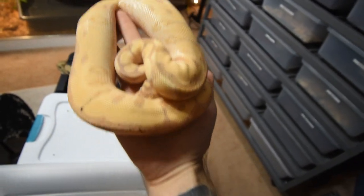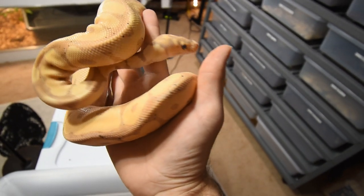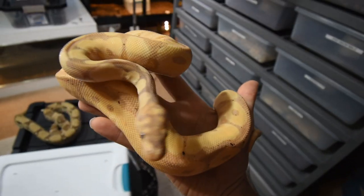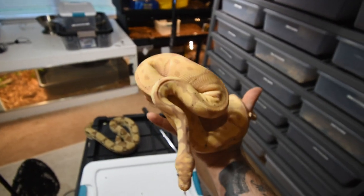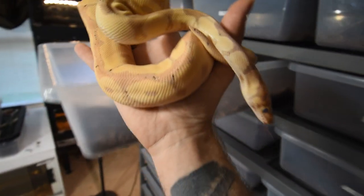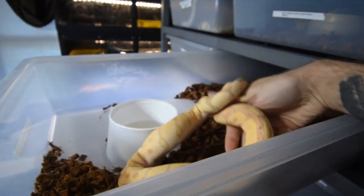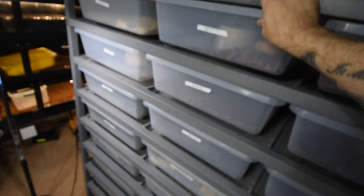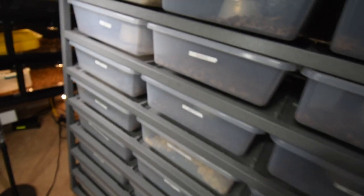This guy is in shed and getting really big — it's a banana clown. He looks really, really awesome when not in shed, because being in shed does fade their colors. When they're babies they're so purple — tons of purple in their color with the yellow, just a really awesome combination. He's about 400 grams, so not too much longer before he'll be breeder size, but I don't have any females ready for that yet.